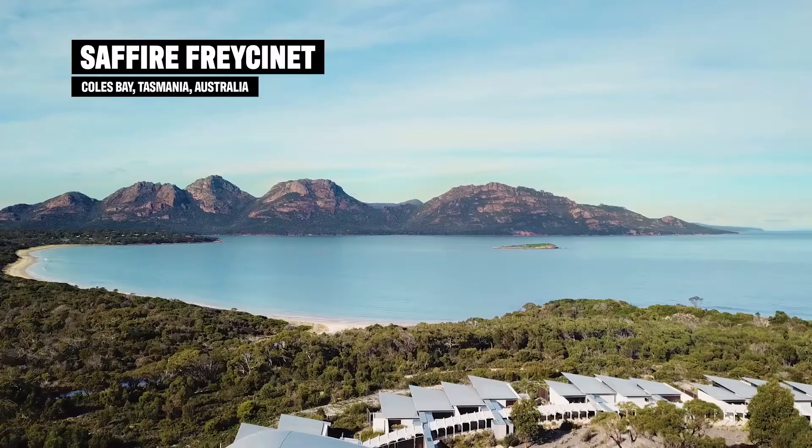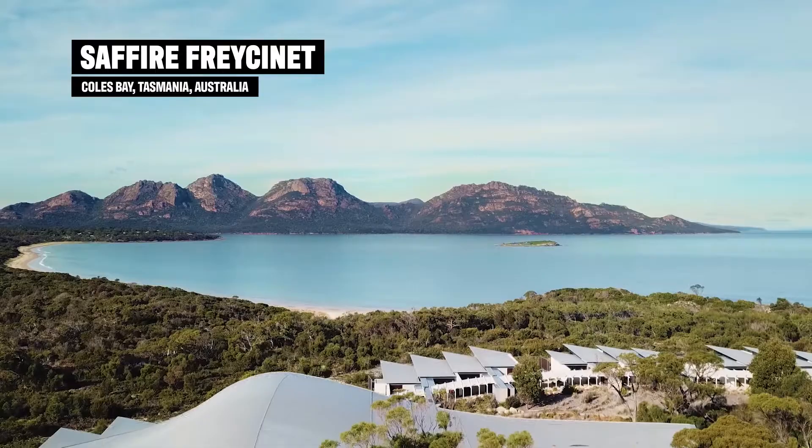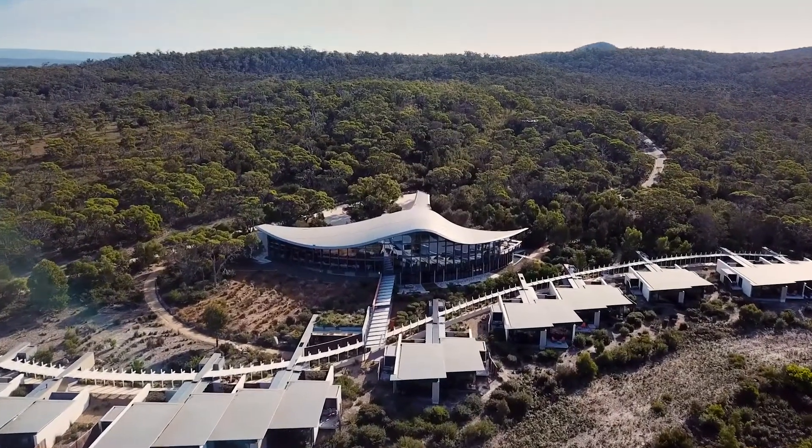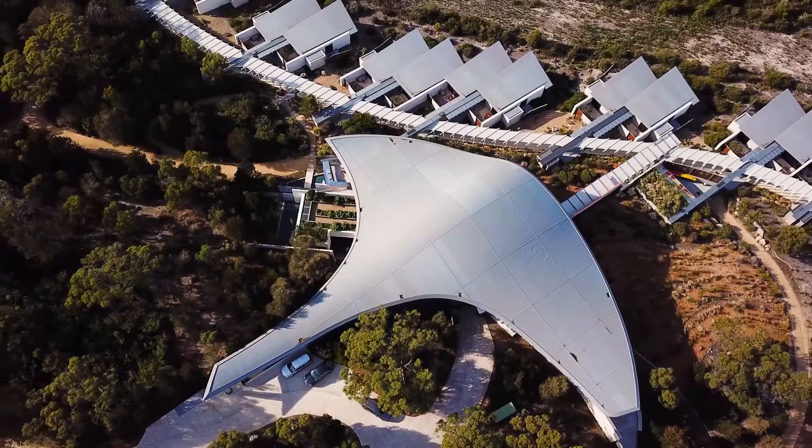Tasmania's Freycinet Peninsula is iconic, and amongst all this incredible beauty, you will find a slice of design heaven — a super luxury lodge so stunning it's even been crowned the world's best boutique hotel.